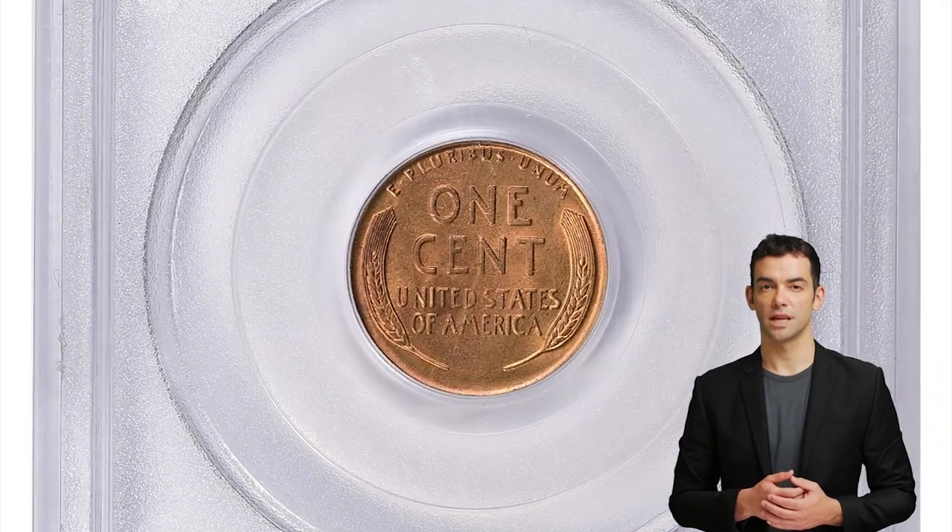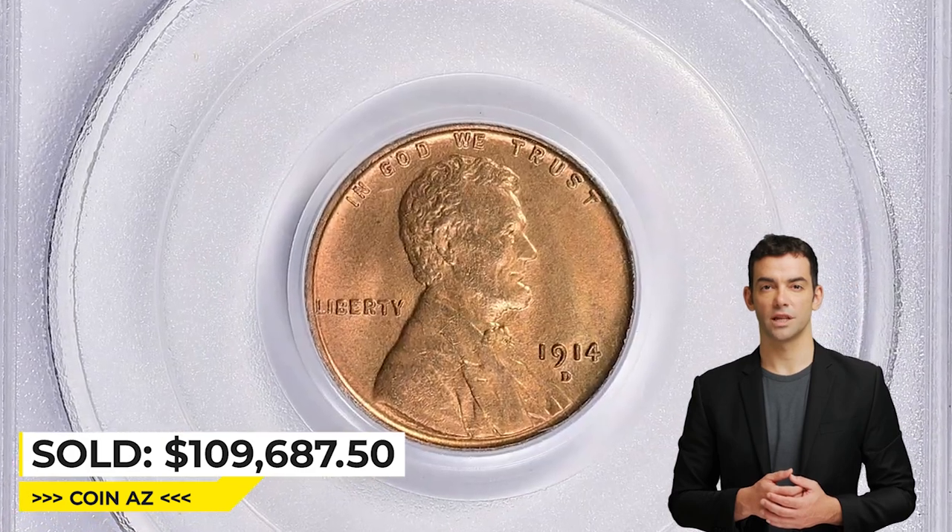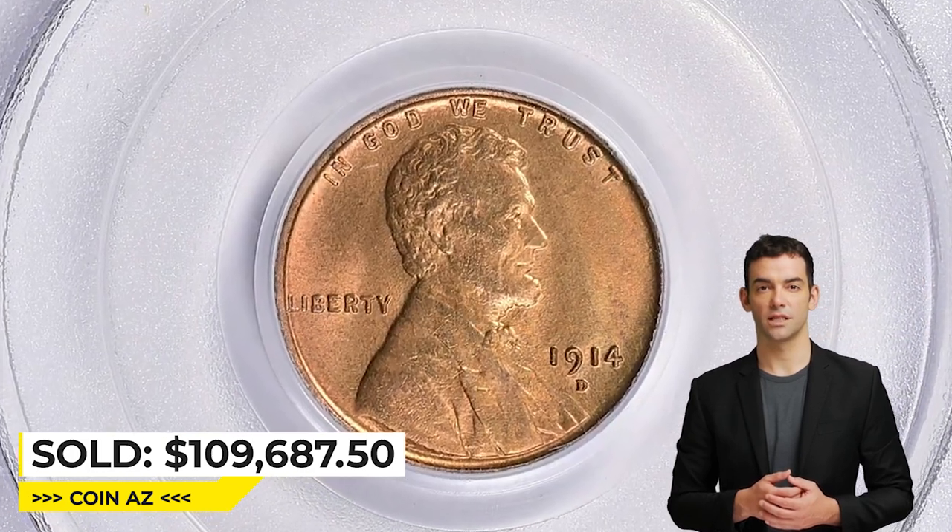Highly sought in all mint state grades and rarely seen in a full red designation, this brilliant red gem has a lovely satin-like sheen that really brings out the superb color.